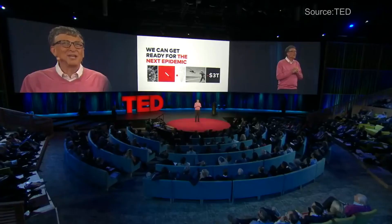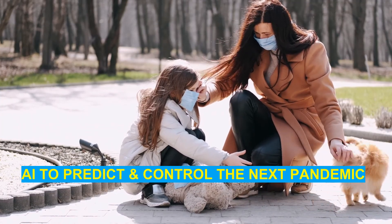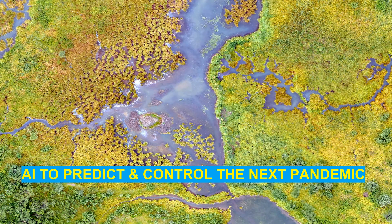But we need to get going because time is not on our side. In fact, if there's one positive thing that can come out of the Ebola epidemic, it's that it can serve as an early warning wake-up call to get ready. If we start now, we can be ready for the next epidemic. AI in a satellite can probably stop the next pandemic like COVID-19, or at least stop it from spreading to a larger area.